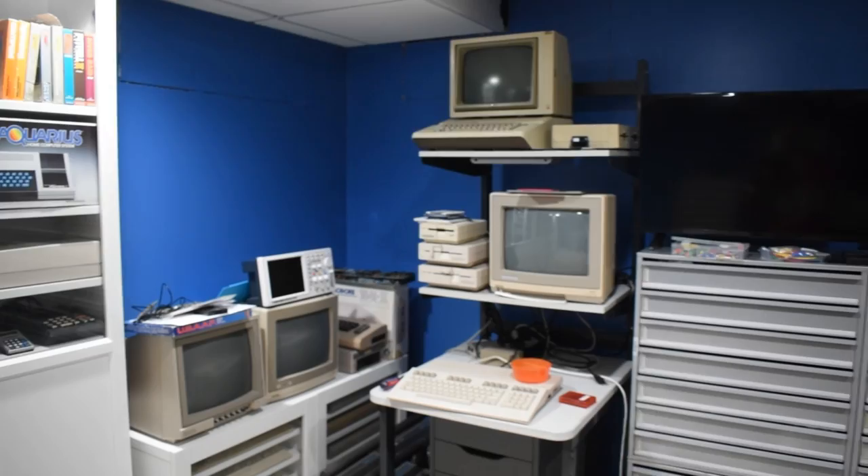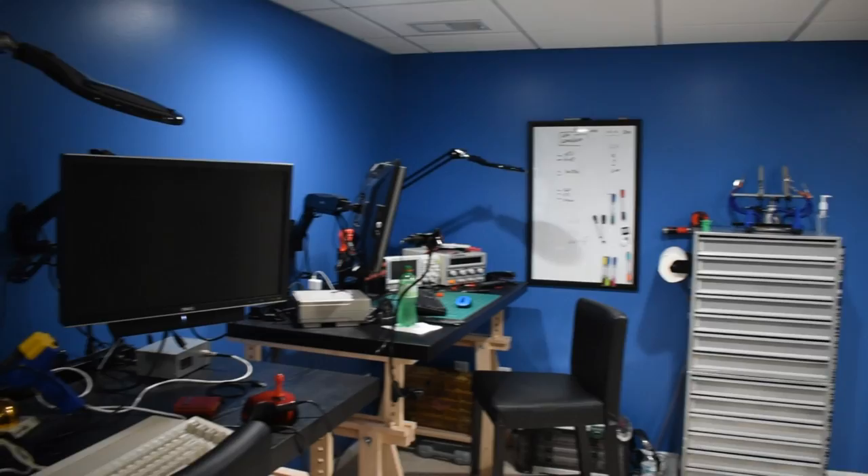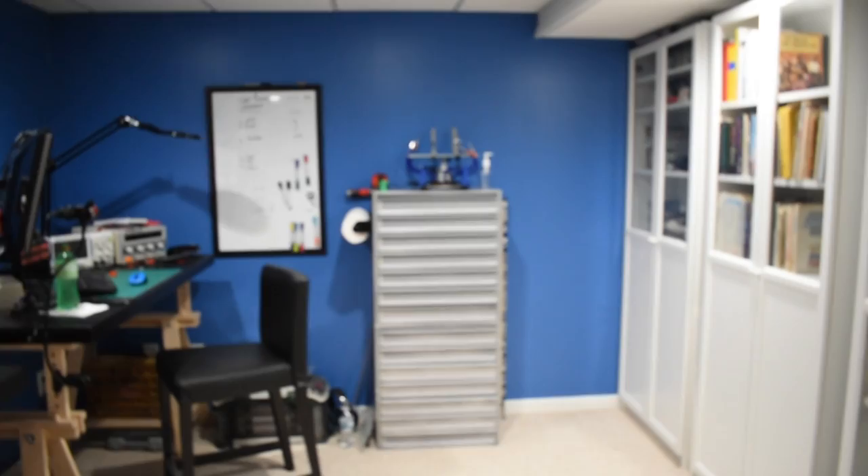This is basically my workshop. I like to tinker around with a lot of electronics — the Commodore line of computers are my favorite — so I've got a setup that basically allows me to work on and tinker with all the Commodore things.